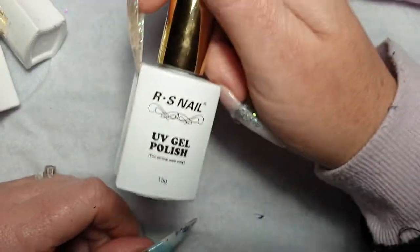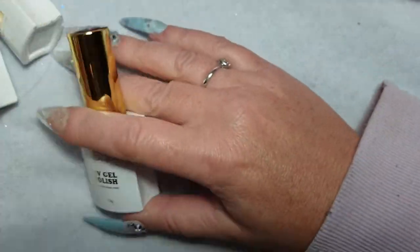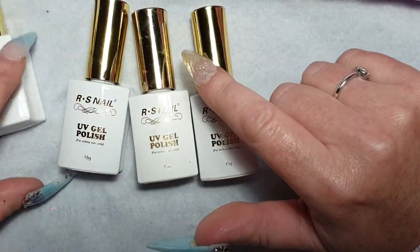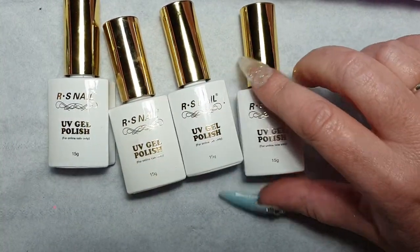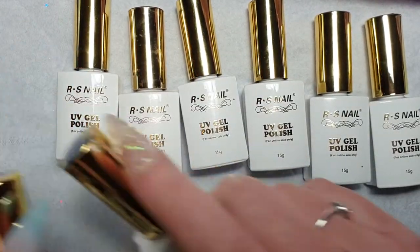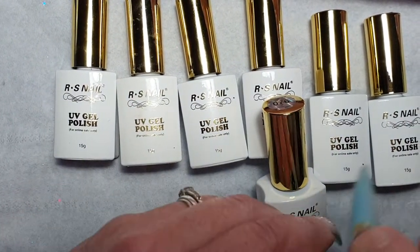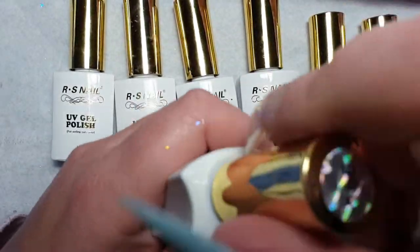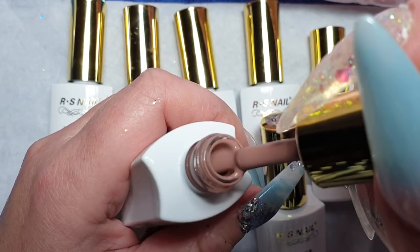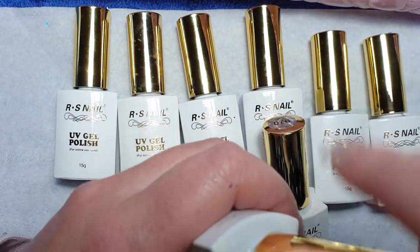These gel polishes are from eBay — just type in RS Nails and they're 15 grams. I've bidded on these on eBay individually and I think I ended up paying just over a pound for each one — I think they're about three pound each or £3.50 if you want to buy them outright. Like I say, there's 15 grams in the bottles and they're absolutely brilliant. I'll give it a shake and show you what color this one is — 185. I can't fault this brand.